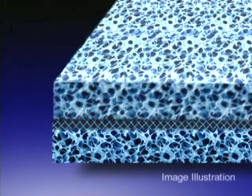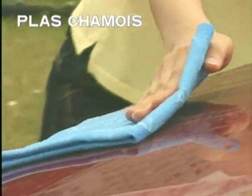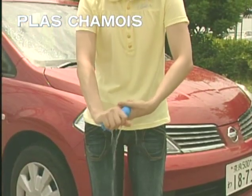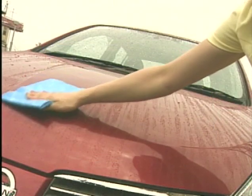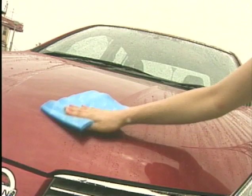Ion Class Chamois has a three-layer construction made by enveloping a PVA sponge sheet in a sandwich of polyester. This gives Ion Class Chamois incomparable durability, so you can use it again and again by only wringing out the water. That means Ion Class Chamois is more reasonable and economical than other cloths.